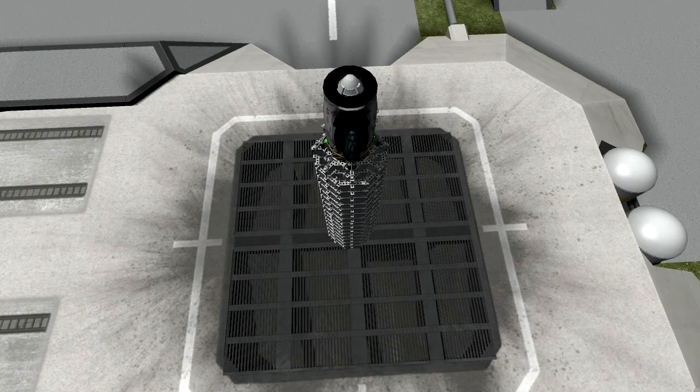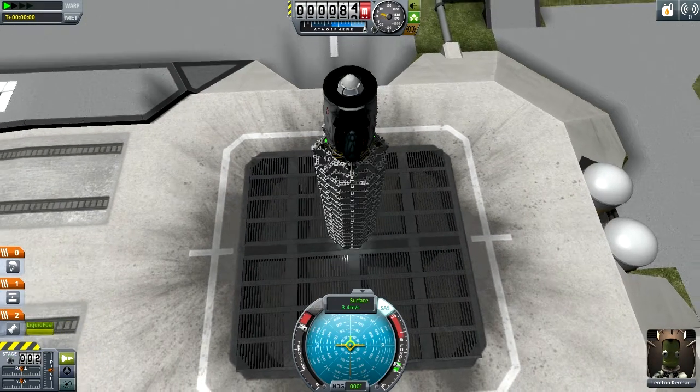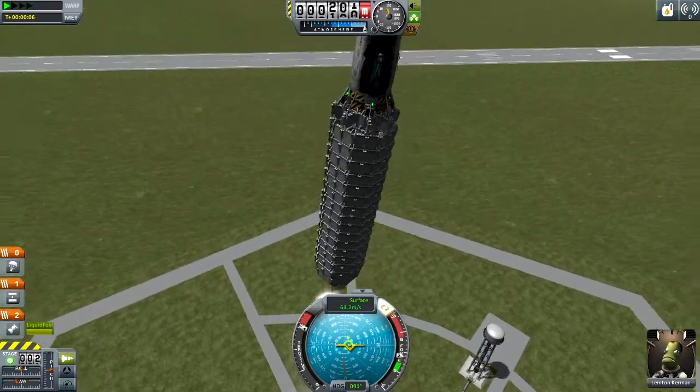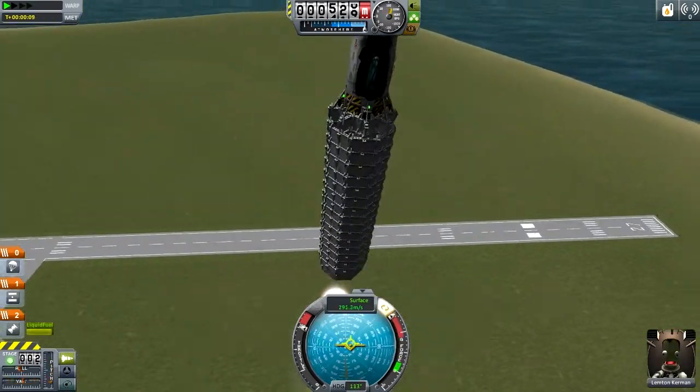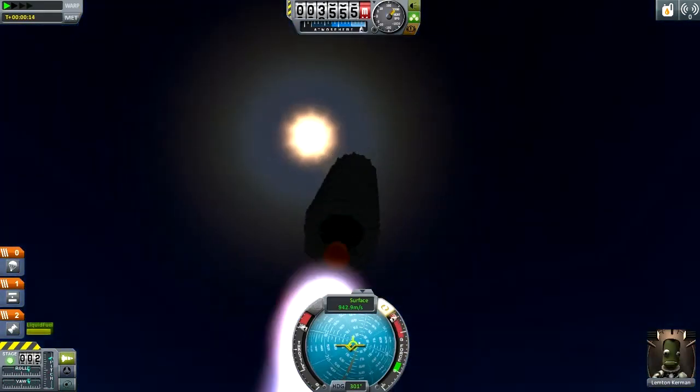We are going to lift off in 3, 2, 1, and we are off. That's not very fast, but I'm going to pitch back and forth and all of a sudden we do start to go a little bit fast and wobble and vibrate and go kind of almost out of control.